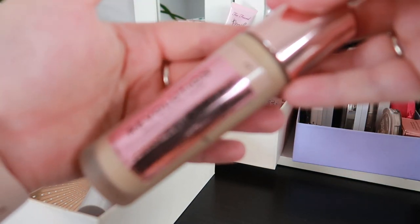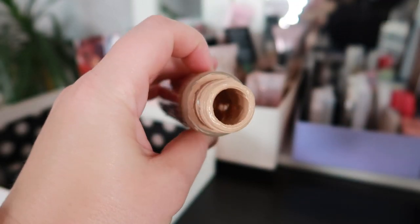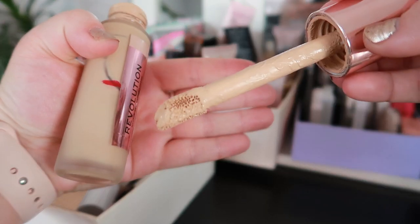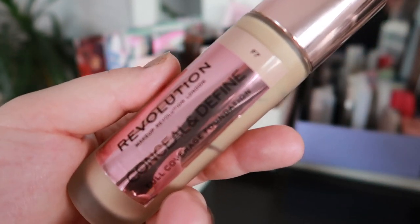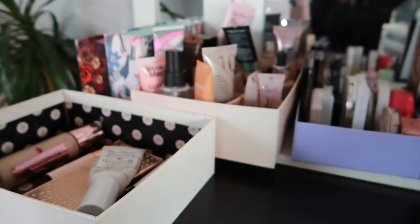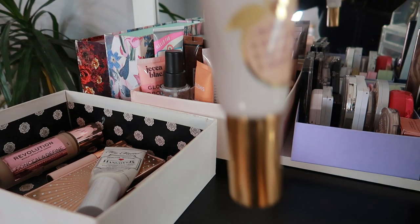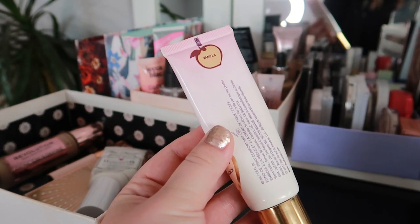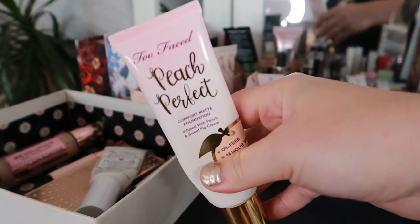Then I have the foundation I had last month — this is the Makeup Revolution Conceal and Define Foundation. I had already taken out the topper and it's basically empty, but there's still a little bit left so I'm going to keep it in until I finish it. I'm also adding the Too Faced Peach A Perfect Foundation, which is quite new in my collection. I have mine in the shade Vanilla and I think it's going to be the perfect color for now because I have a bit of a tan.